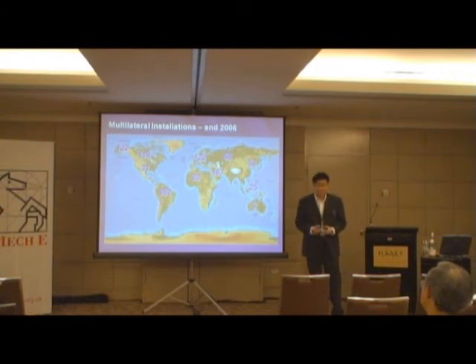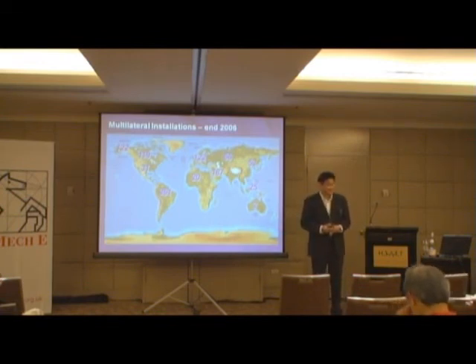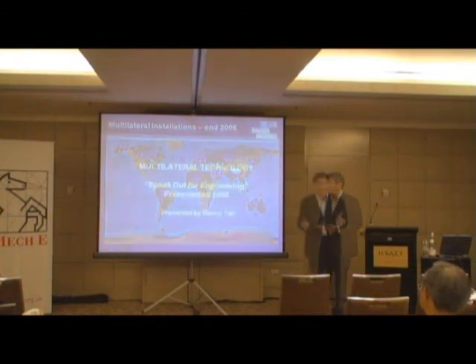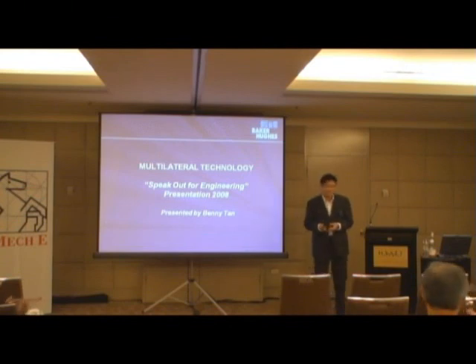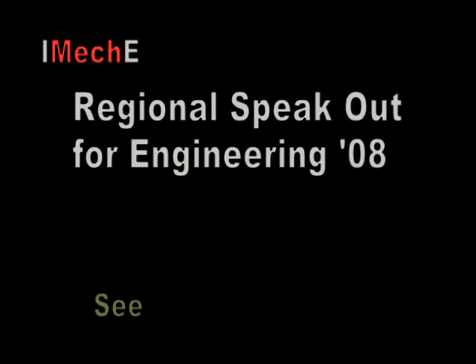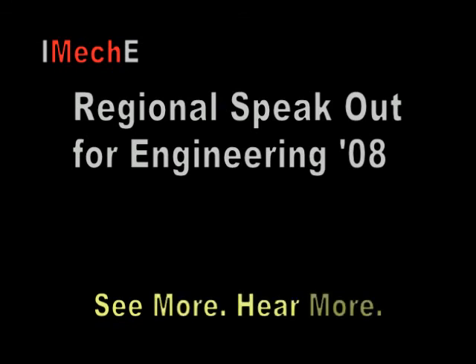Ladies and gentlemen, there is tremendous growth potential for multilateral technology, and given the advantages of it, I'm very confident that oil companies will take full advantage of this technology in their future exploration and production activities. Thank you for lending me your ear. It may feel so rainy inside, but don't forget — enjoy the ride.